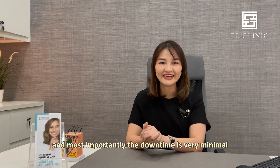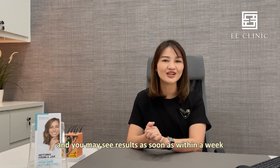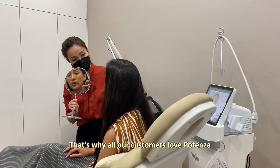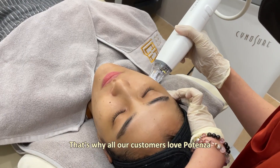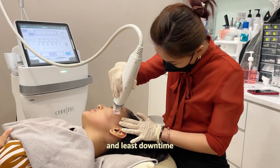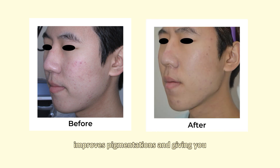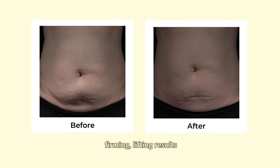And most importantly, the downtime is very minimal and you may see results as soon as within a week. That's why all our customers love Potenza — it is quick, simple, minimal discomfort, and least downtime, yet it provides smoother skin texture, improves pigmentation, and gives you firming and lifting results.